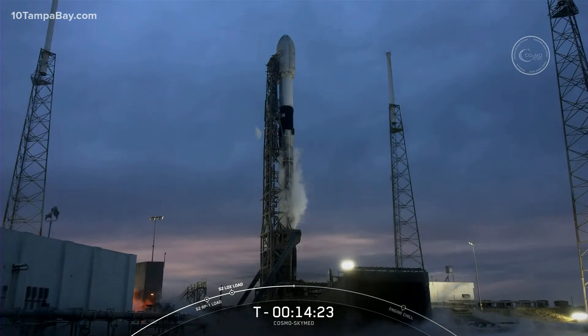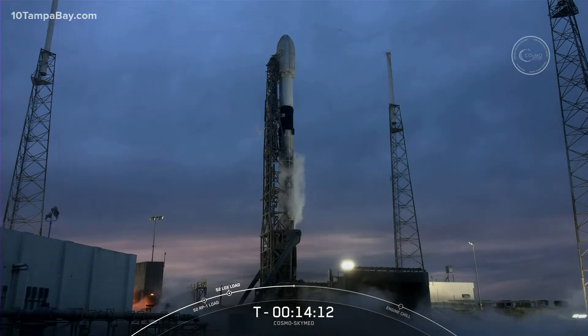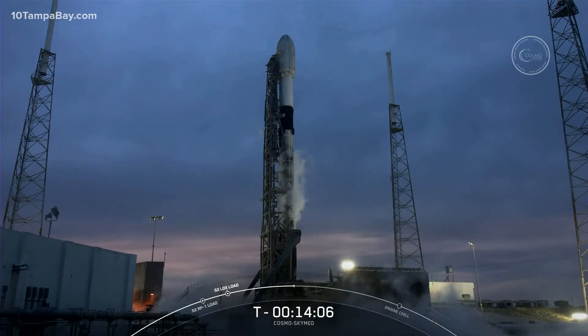Our two-stage liquid-fueled launch vehicle stands 70 meters tall, which is equivalent to the wingspan of a 747 jet. Like many of our missions these days, the booster supporting today's flight is flying for the third time, having previously supported two Falcon Heavy missions in 2019 — STP-2 and Arabsat-6A.